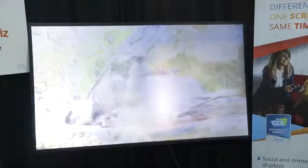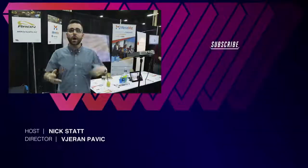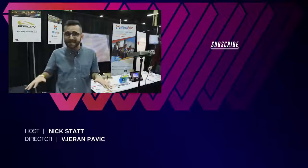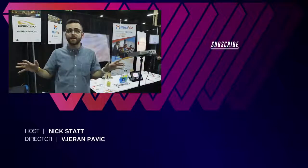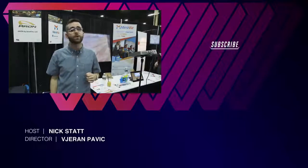If you don't own any projectors, the company will sell you a bundle including the screen with two projectors for around $2,000. This week at CES, the company is launching just the screen for $499, starting at a 54-inch version, scaling all the way up to 95 inches. You can buy it now from Miraviz's website and it'll probably start shipping in a few weeks. For more information, check out theverge.com or subscribe to us on YouTube at youtube.com/theverge.